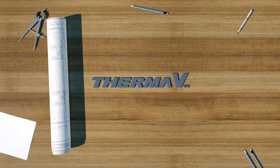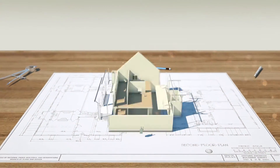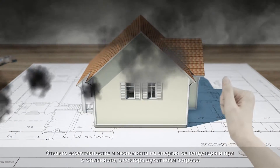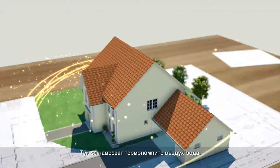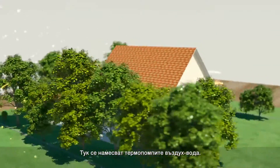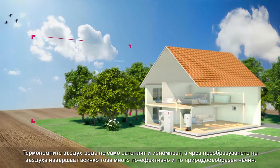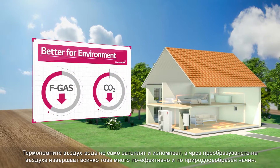Air to water heat pumps — the next future standard in the HVAC industry. Since efficiency and energy saving are the new trends in the heating industry, there is a new wind blowing. Air to water heat pumps come into the picture. The AWHP does not only heat up homes, but in a more efficient and better for the environment way, by transforming the air.